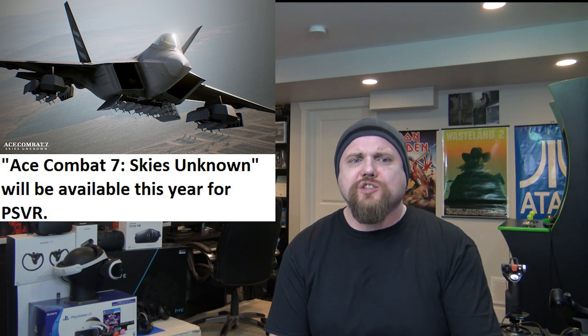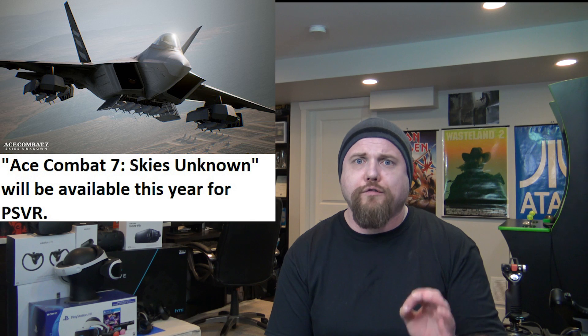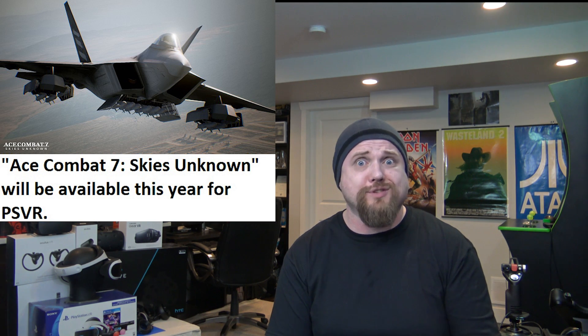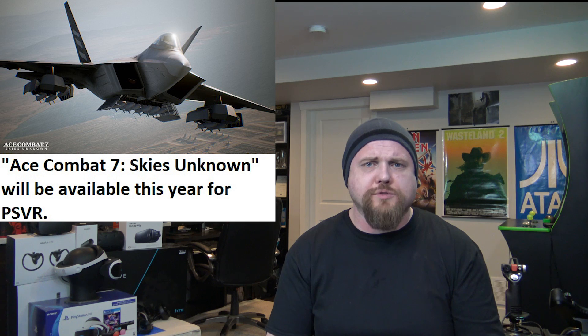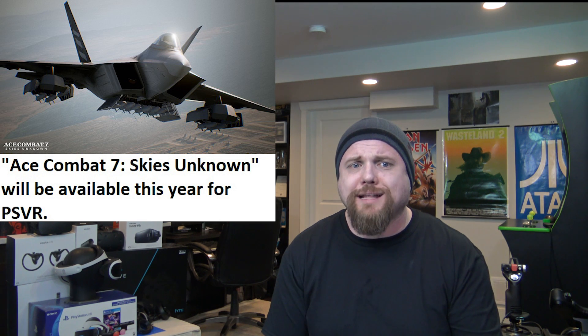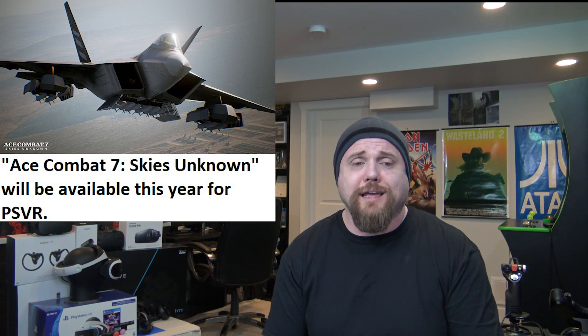Next game: Ace Combat 7 Skies Unknown. According to those who've tried the VR version — and that's only available for the PlayStation VR — they said it's easily up there as one of the best, if not the best looking PlayStation VR game. And we know there's definitely some stunning titles out there, so that's really good to hear. Again, launching on three platforms: Xbox One, PC, and PlayStation 4. Only VR via PlayStation VR. So everyone else, unfortunately, is going to have to wait. That is Ace Combat 7 Skies Unknown, releasing sometime this year at a price yet to be determined.